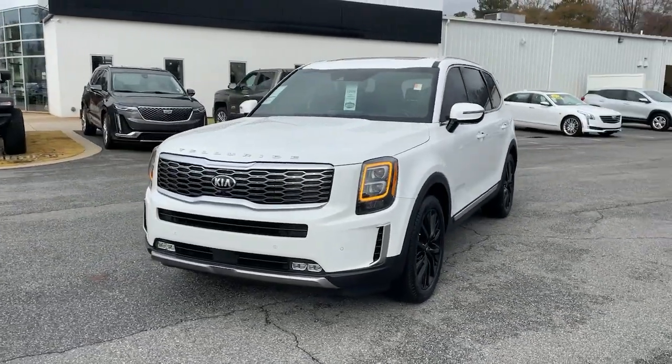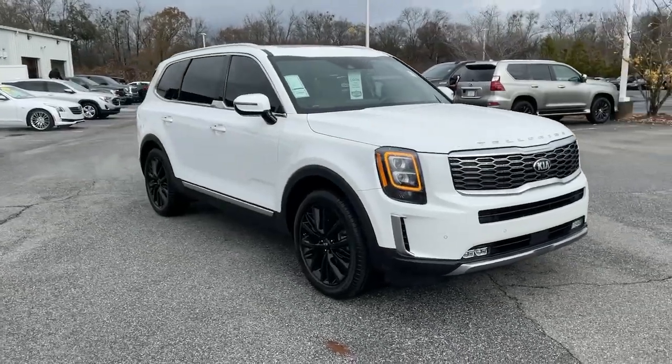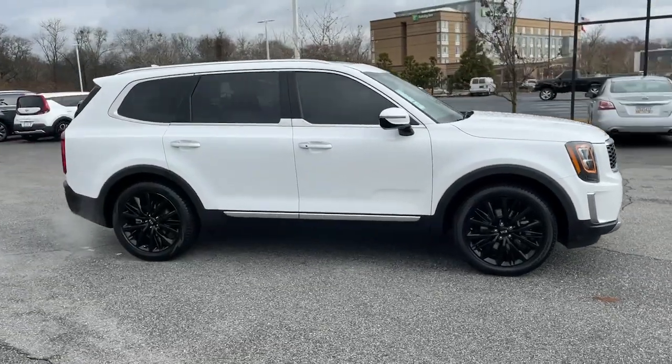Get into a car with value. 2020 Kia Telluride. This vehicle still has fewer than 60,000 miles on the clock, so it won't last long.